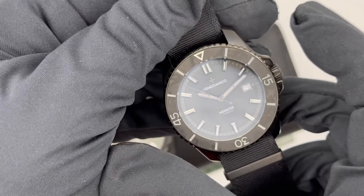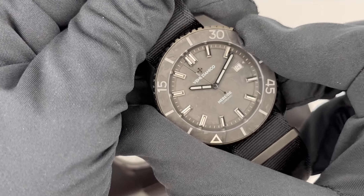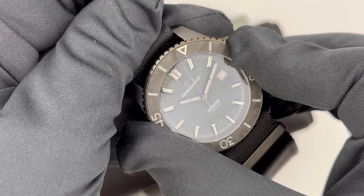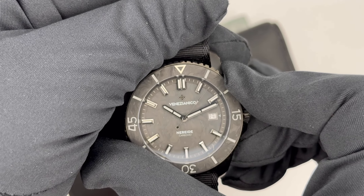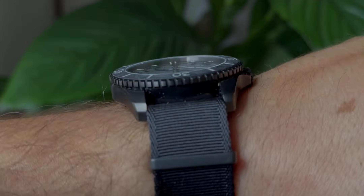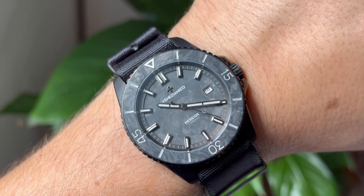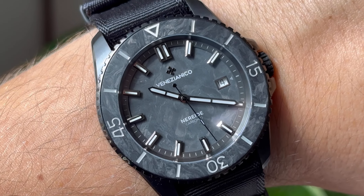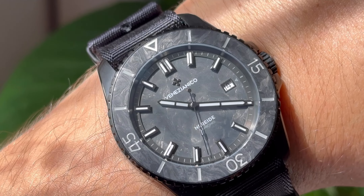Starting from the Venezianico, as you can hear the sounds of the bezel are pretty good, and the bezel is probably one of the most important points of this watch. You can see the carbon in the bezel insert and also on the dial. The watch is made of stainless steel with a PVD coating. I prefer the watch with the NATO strap for summer or hot periods, while there is also the possibility of a stainless steel bracelet or rubber strap.